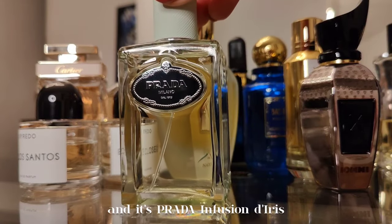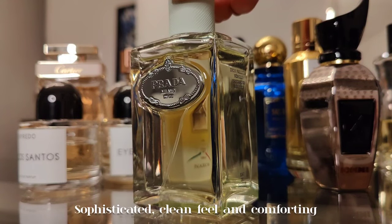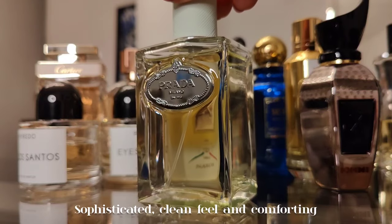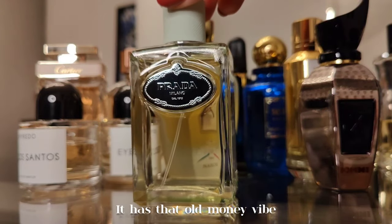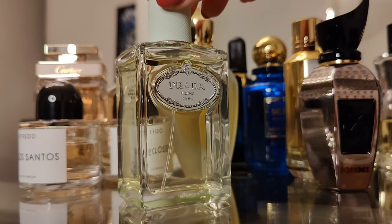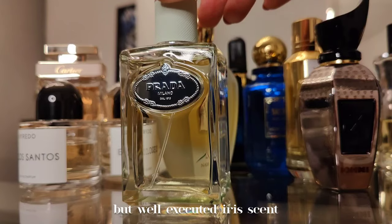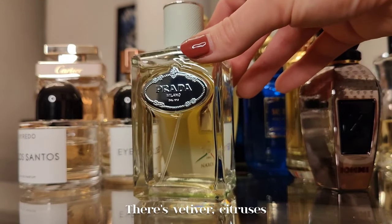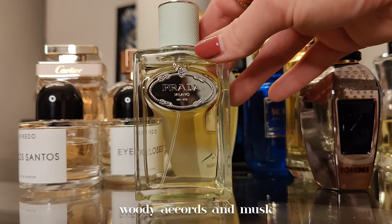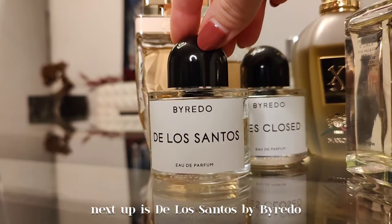Starting with an iris scent — Infusion d'Iris by Prada. Sophisticated, clean, and comforting, it has that old money vibe and could be described as a quiet luxury scent. It's affordable but well-executed, with vetiver, citruses, woody accords, and musk. This is the only Prada in my current collection.